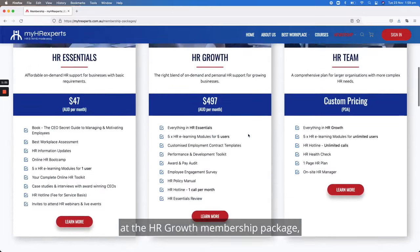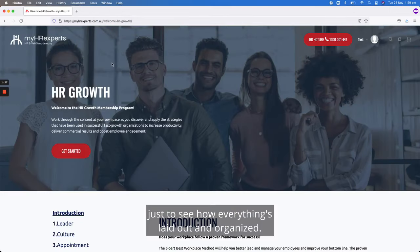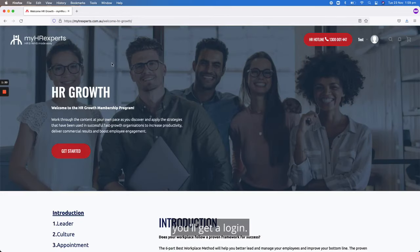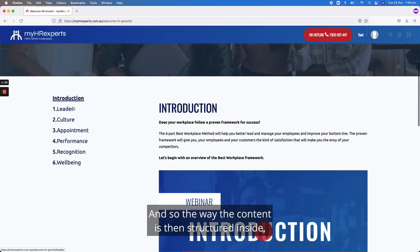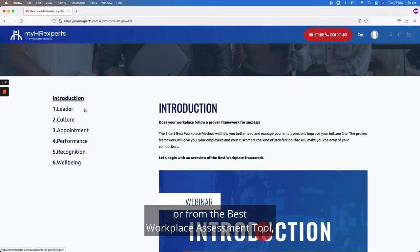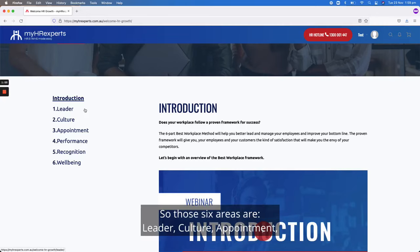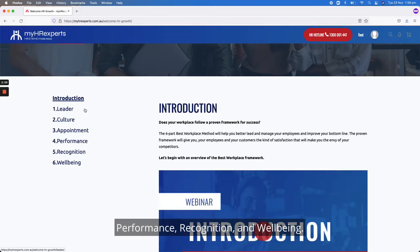Let's have a quick look at the HR Growth membership package to see how everything's laid out and organized. When you become a MyHR Experts member you'll get a login, and you'll land on this welcome page. The content inside is structured around six pillars of a best workplace — you may be familiar with that from our Chief Executive's book or from the best workplace assessment tool. Those six areas are: leader, culture, appointment, performance, recognition, and well-being.